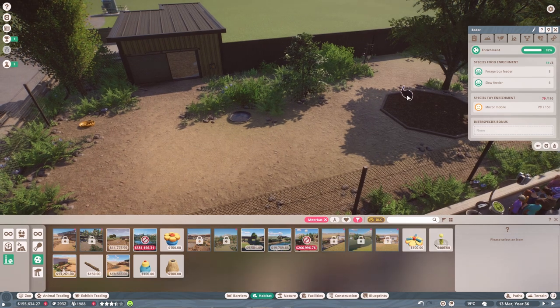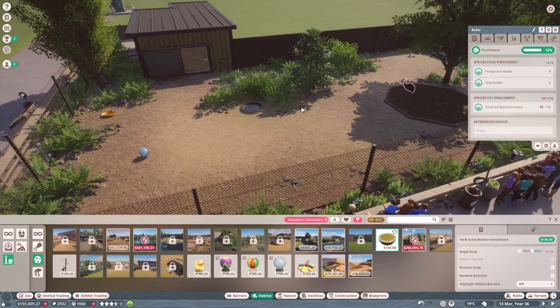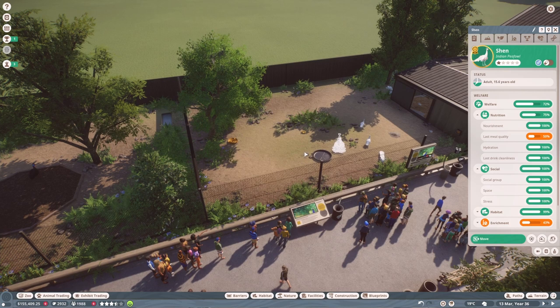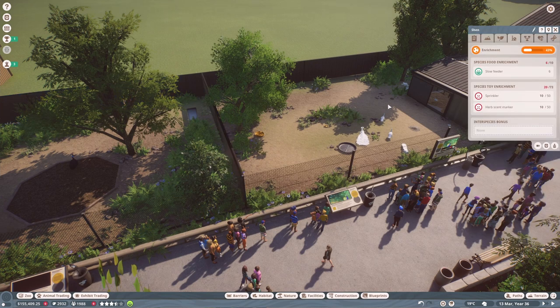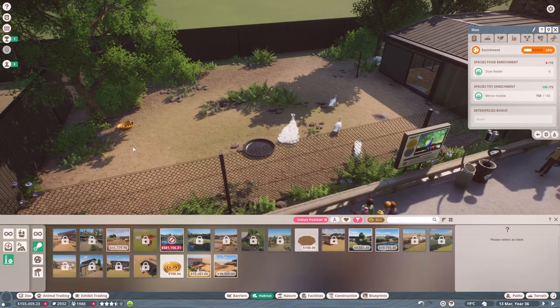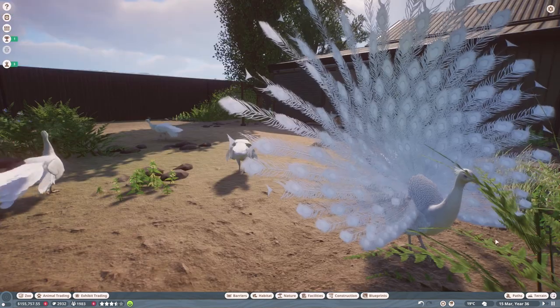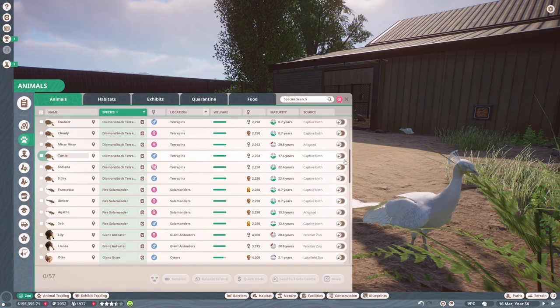This is Bada, our new cassowary — we should probably buy him a mate. He doesn't have enough toys, so let's get him a ball, this little herb thing, and another ball. We've got quite a lot of kefile again and their meal quality needs improving, so let's put all of them on grade two quality food. Their enrichment is bad too, so how about a mirror and another feeder — that's plenty.